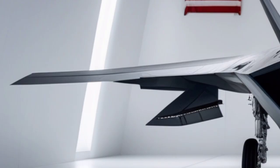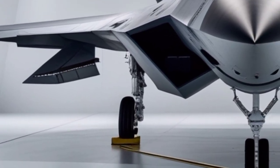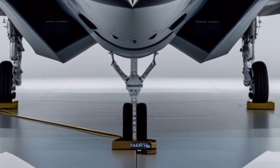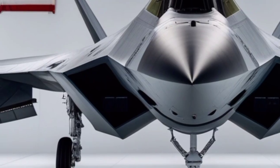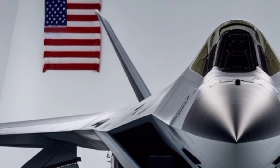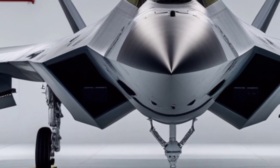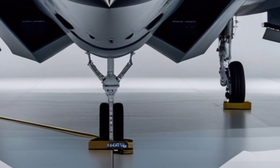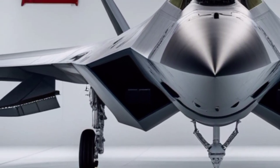Despite the emergence of advanced fighters from other countries, the combination of stealth, supercruise, maneuverability, and sensor fusion keeps the F-22 ahead of most threats. In 2026, the U.S. Air Force continues to invest in modernization programs, focusing on software updates, improved communications, and integration with next-generation battle networks. These upgrades ensure the Raptor remains fully interoperable with newer systems and capable of operating in contested environments.